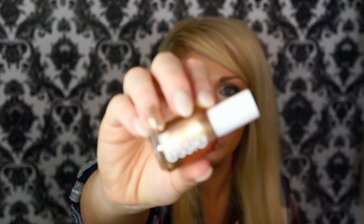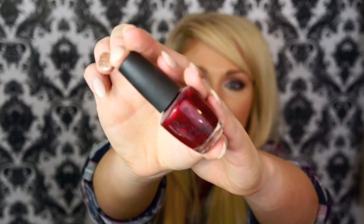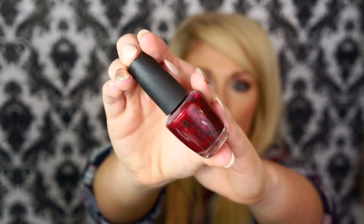Next we have two nail polishes. The first is this Essie nail polish in the color Penny Talk — it's this goldy, almost rose gold color. I love it on my nails. It's one of my go-to nail polishes in the fall. I love Essie nail polishes to begin with, but this is a great color. Another nail polish I use in conjunction with that is an OPI color in I'm Not Really a Waitress — it's a deep red-purple with a little bit of shimmer. I love both these deeper colors for fall and winter.